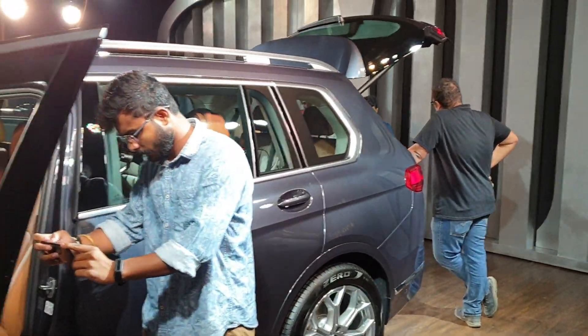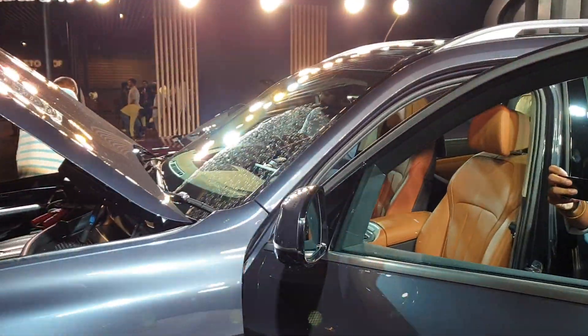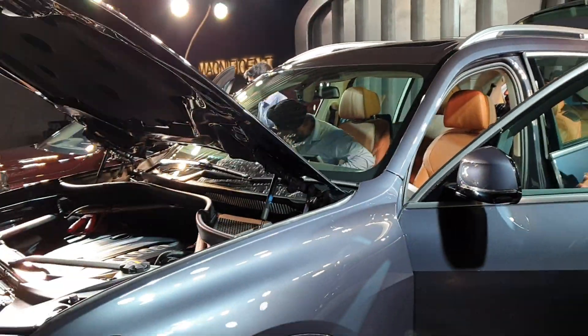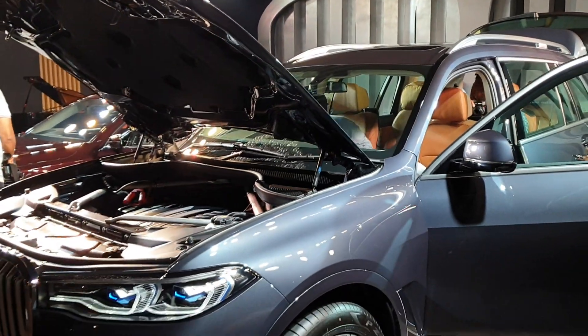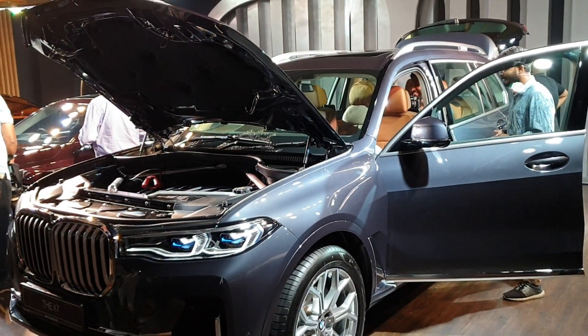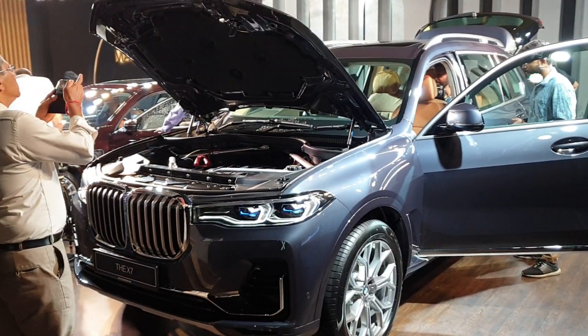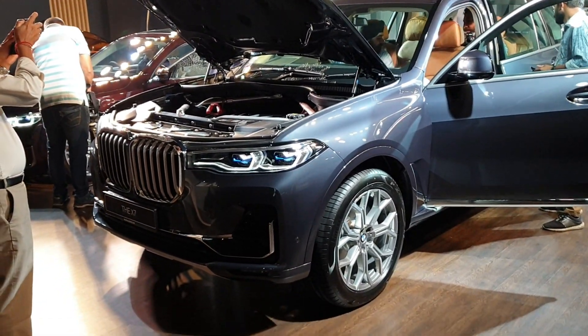That was a quick look at the new BMW X7. There are lots of things to talk about with this car and I sadly cannot cover all of them in this video, so if you have any questions make sure to drop them in the comments below and subscribe to our channel. Until the next time, this is Akash signing off — bye bye.